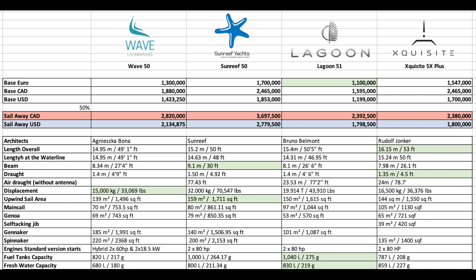Heading down to horsepower, it's about the same across. The Wave is a little different in that it is a hybrid drive. On fuel and fresh water, it's the Lagoon in the lead at 1,040 liters of water, followed by the Sunreef, then the Wave 50 and the Exquisite 5X Plus — but we're talking fractions of a difference here.